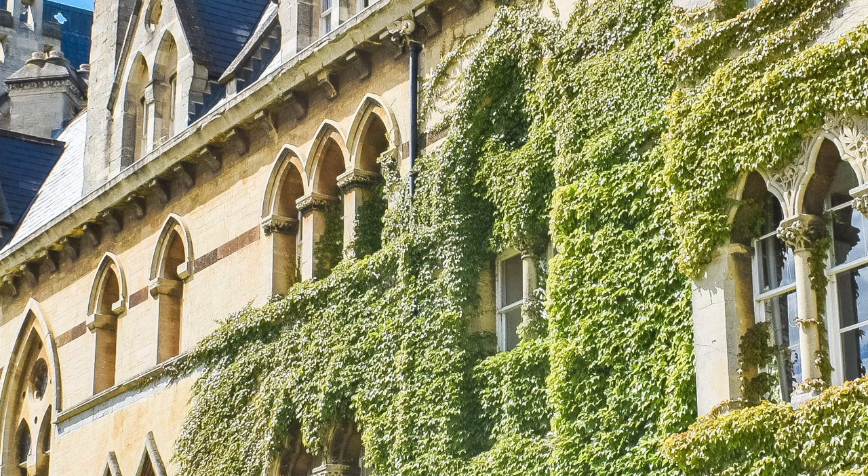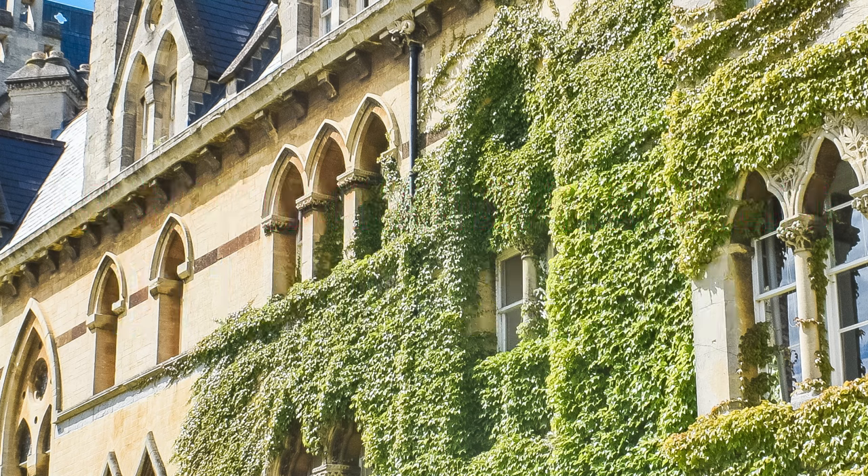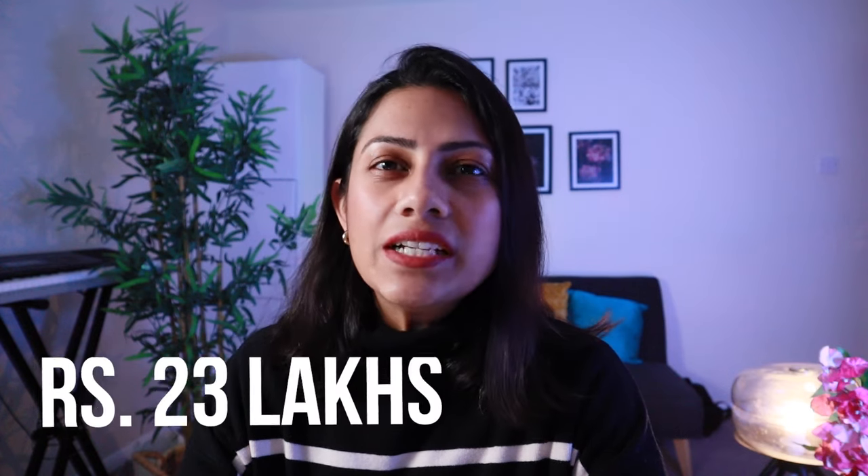The fees for international students in the UK is anywhere from £11,400 to £38,000, with the average being about £22,000. Now if you're Indian, that's about 23 lakhs, which is big money. Now if you've got that kind of money lying around, well no biggie, good for you. But for everybody else, if you'd like to know how to drop the price of studying in the UK by quite a bit, you're going to want to watch this video.